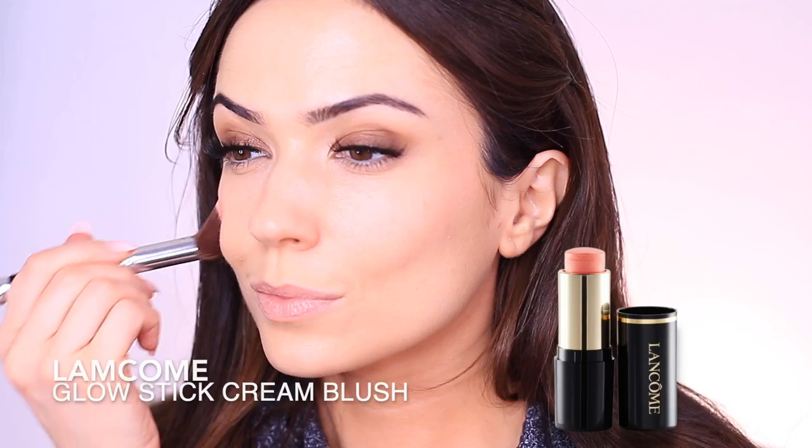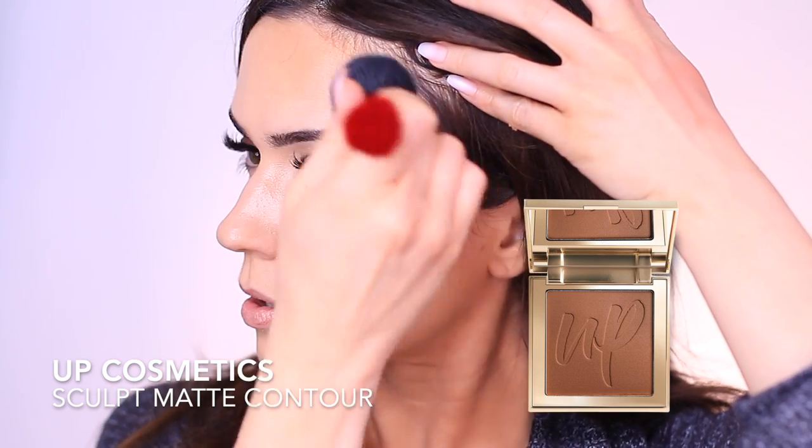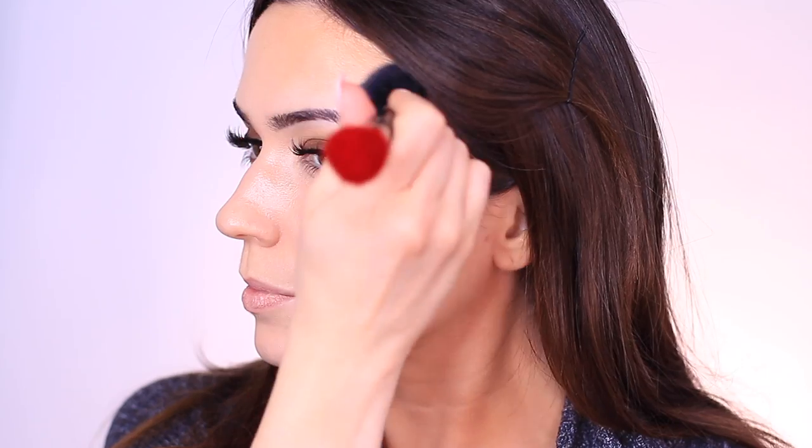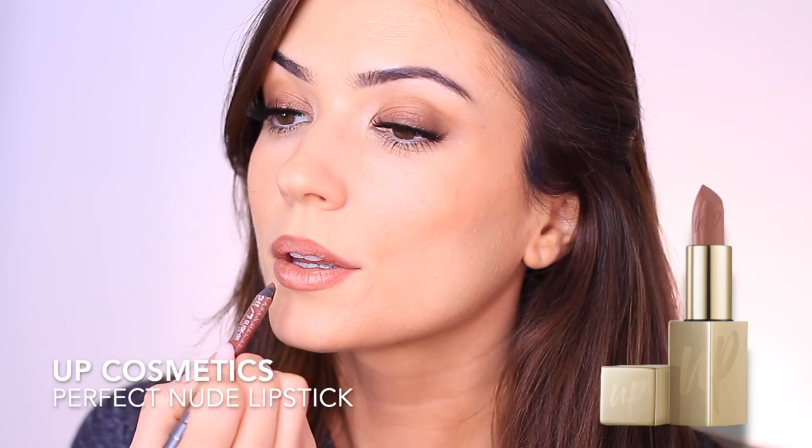Cream blush is next — you can use powder since we've already set everything with setting spray, but I'm using cream blush. I rarely use them but I love them, so if you have recommendations let me know! I also use a sculpting powder to add some definition — it feels like a cream but it's an actual powder, just very buttery in texture. To finish, I lined my lips, applied some lipstick, and then set everything using a liquid lipstick to seal it in place.